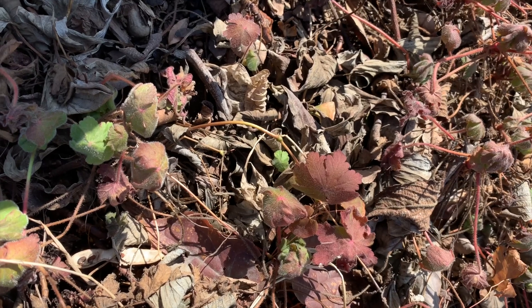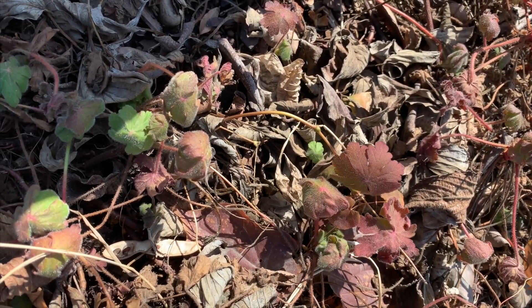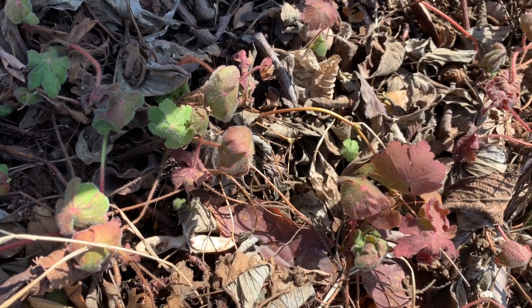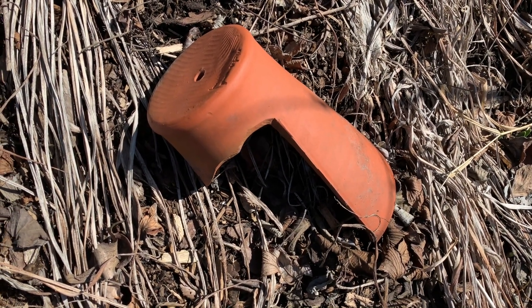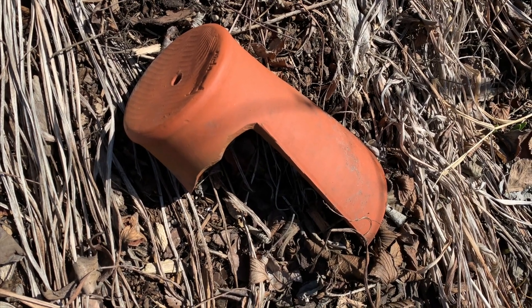One of the earliest perennials to start turning green in the springtime is this geranium — geranium macrorrhizum, or big leaf geranium. When we first moved here, we used to have toads in the garden and I'd leave little broken clay pots out for refuge, but I haven't seen a toad in years.